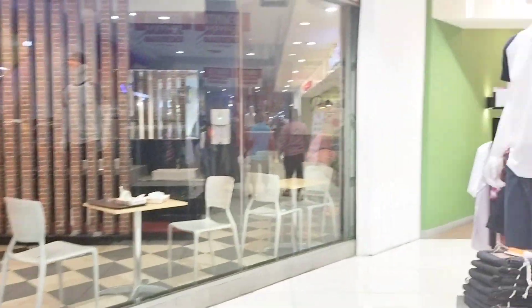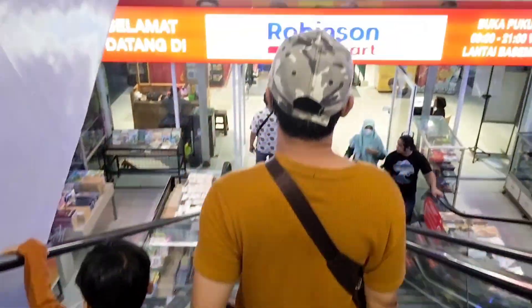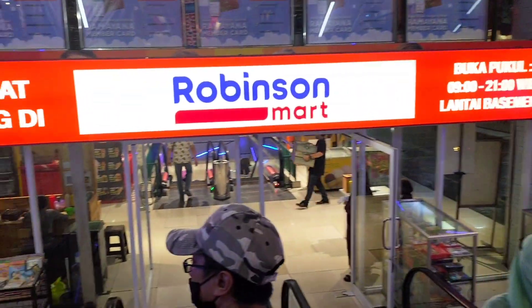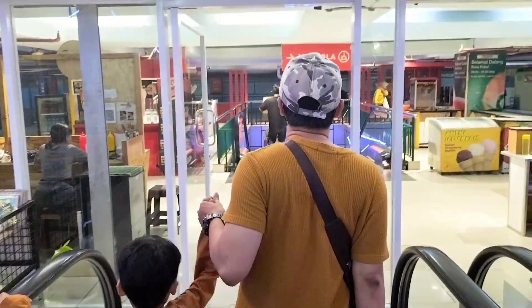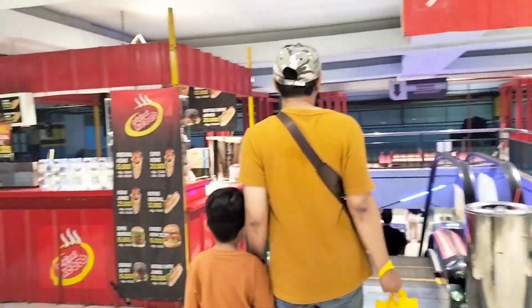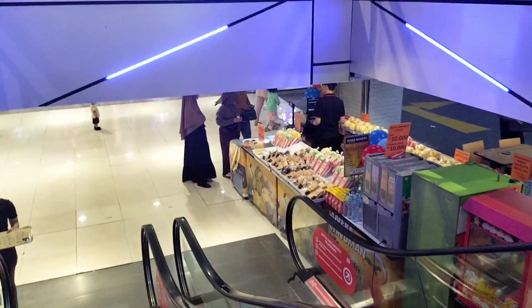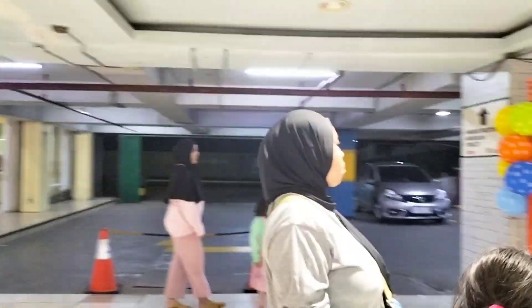Kayaknya sudah semua tempat aku review ya untuk teman-teman semua. Aku langsung turun lagi satu lantai. Aku turun satu lantai, sudah sampai di parkiran lagi. Di sebelah kiri ada ATM Center. Nah selesai ya, kira-kira review kali ini.